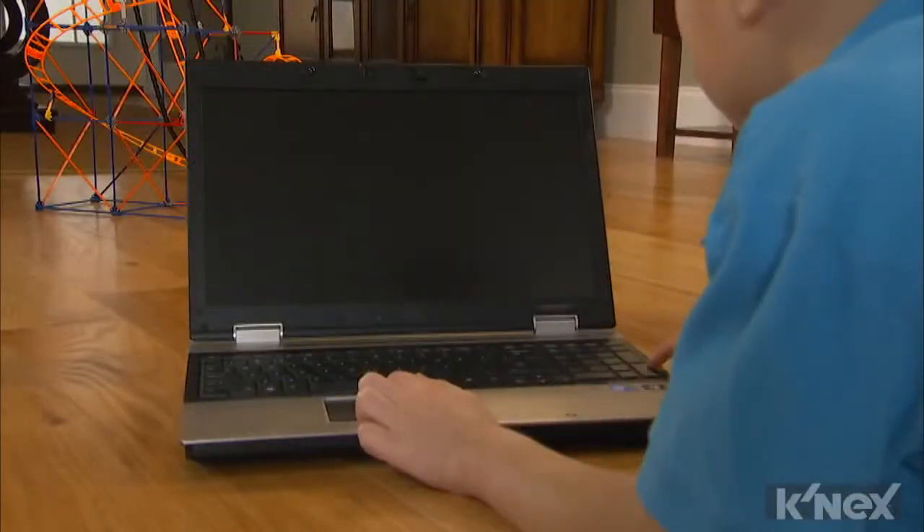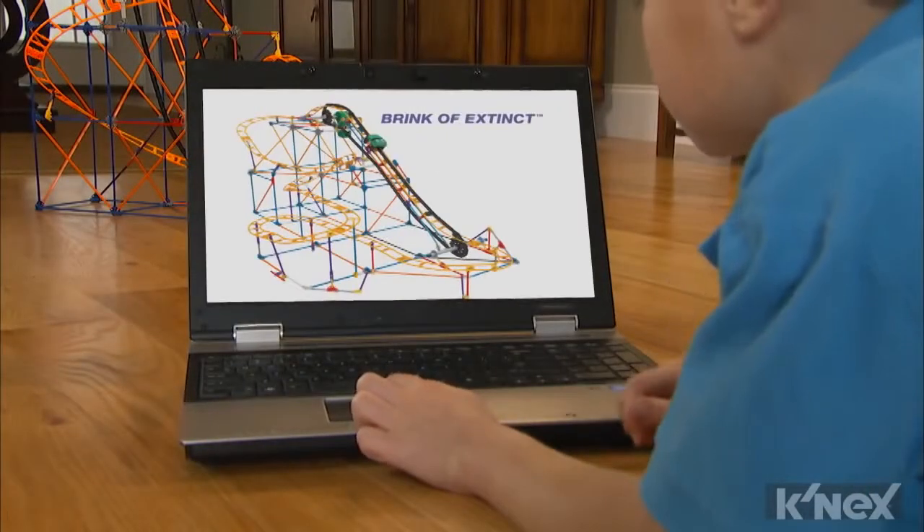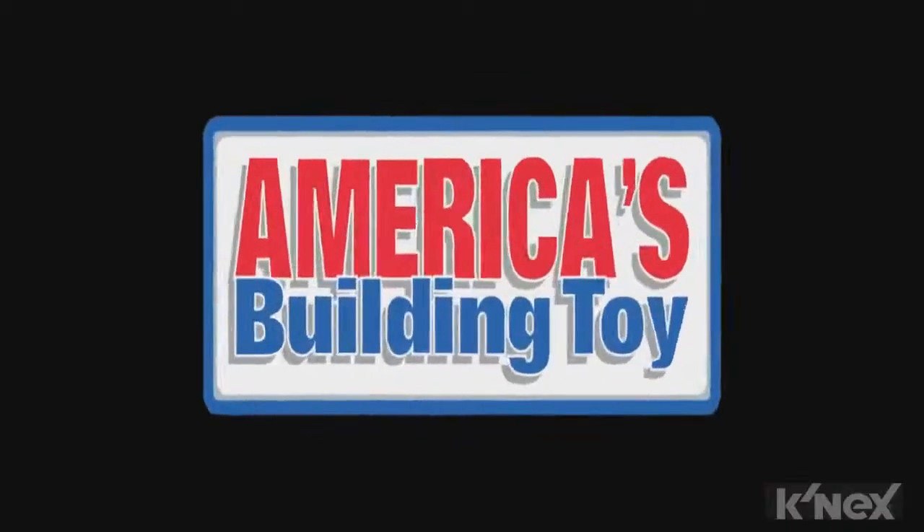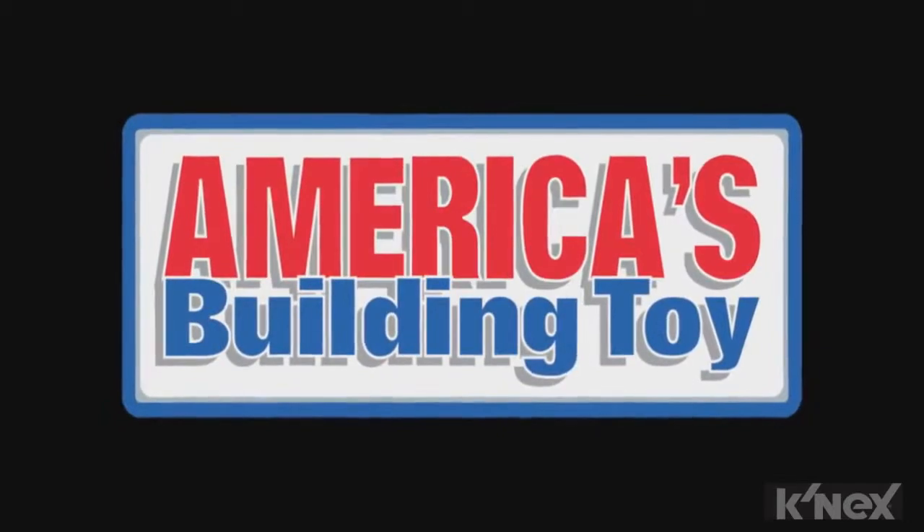Hungry for another coaster? Download exclusive instructions to build an incredible second model, the Brink of Extinct coaster. Plus, all K'nex rods and connectors are made in the USA.